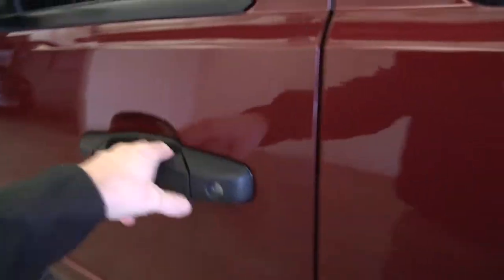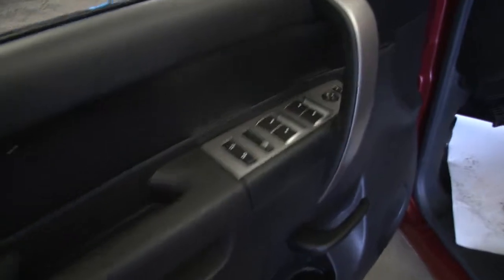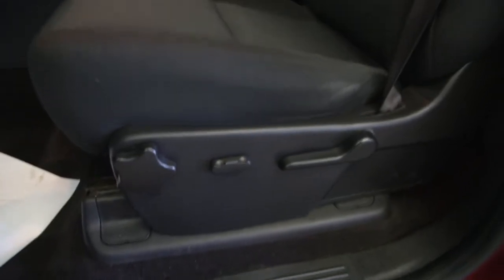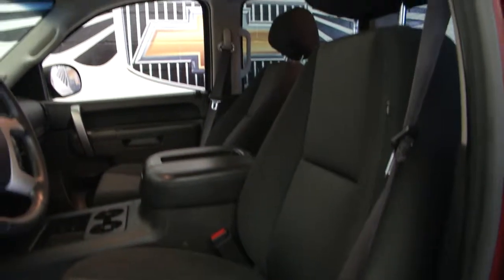As we move forward: power locks, power windows, power mirror — all mounted on the door. Power and manual seat adjustments. Another great shot of the cloth interior.